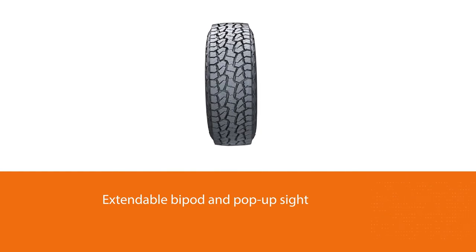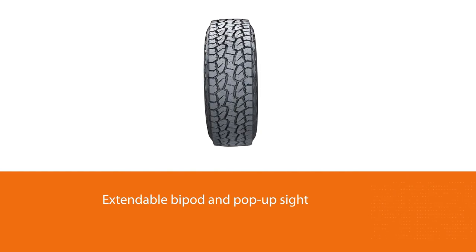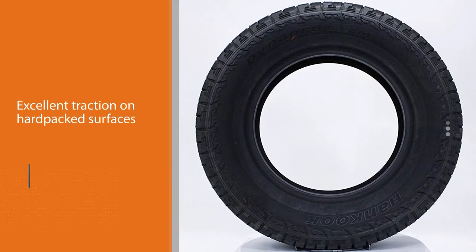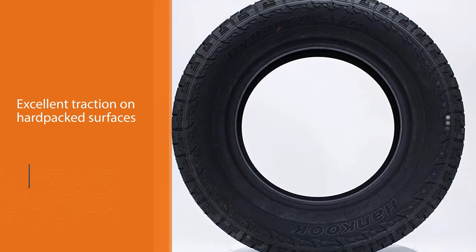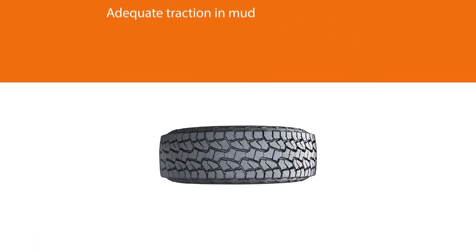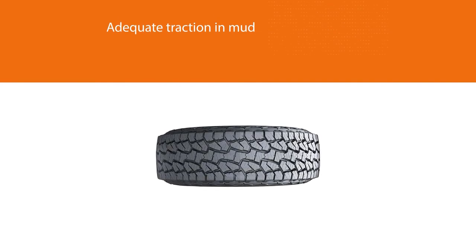On the road, the Dynapro ATM doesn't feel overly responsive and the soft sidewalls succumb during hard cornering. Still, for normal driving the tire is more than safe enough on dry roads. Additionally, the wet traction is excellent for an all-terrain tire.